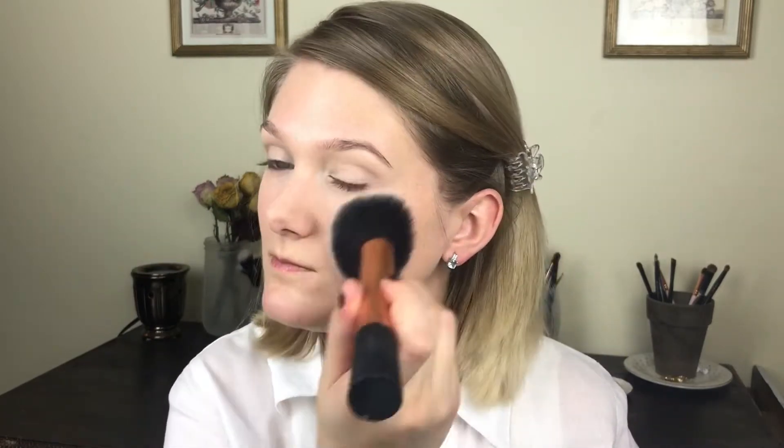I like to blend a little bit of that concealer just right around here where my nose gets really red. Now we can set all of that, and I could use a translucent powder like my Kodi Airspun, which is like four or five dollars at Walmart — it's a great product. But because I wore kind of a BB cream type product, I want to set my foundation with more of a powder foundation just to add a little bit more coverage. I want to set the under eyes first so the concealer doesn't start creasing.